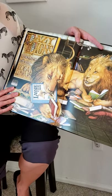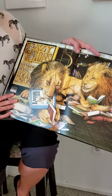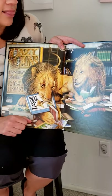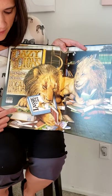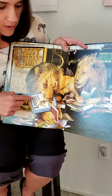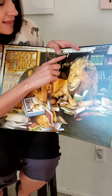L is for lazy lions lounging in the local library. Look at the lions in the library — L says L. They're reading books in the library. There's a leopard, there's a lizard, she's reading a book about Lassie. They've got all these L books. There are lilies too.